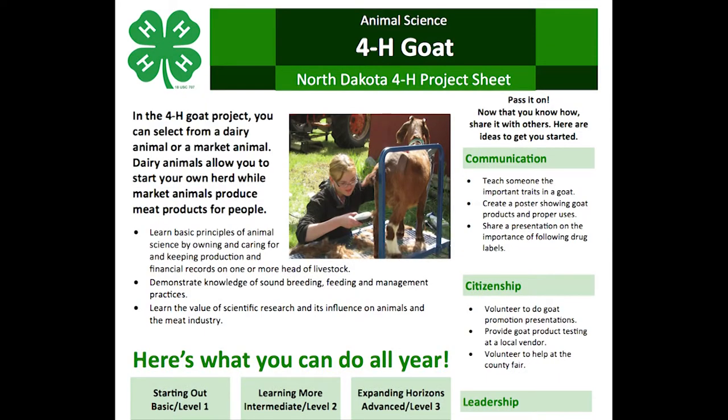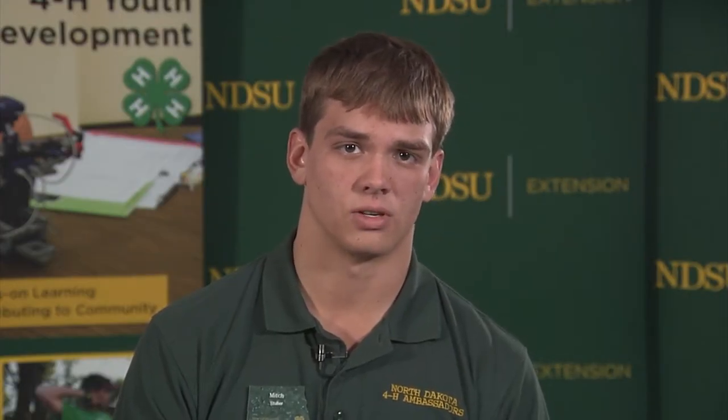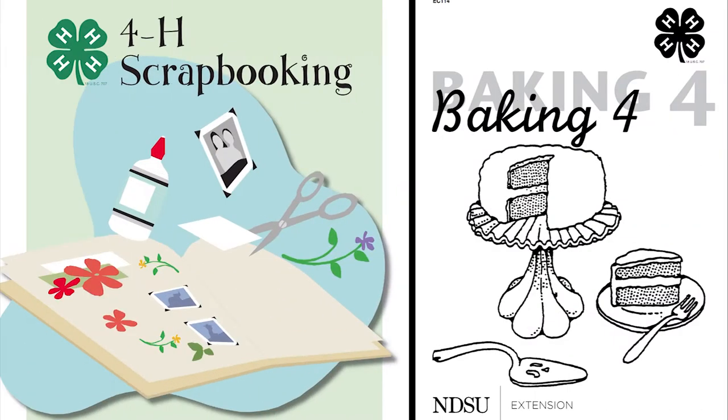Importantly, the project sheets contain ideas for taking your project to the next level so you can master new skills. Remember, this is just a start — there are many different ways to learn. If you like structure, the 4-H curriculum books will walk you through a project step by step.